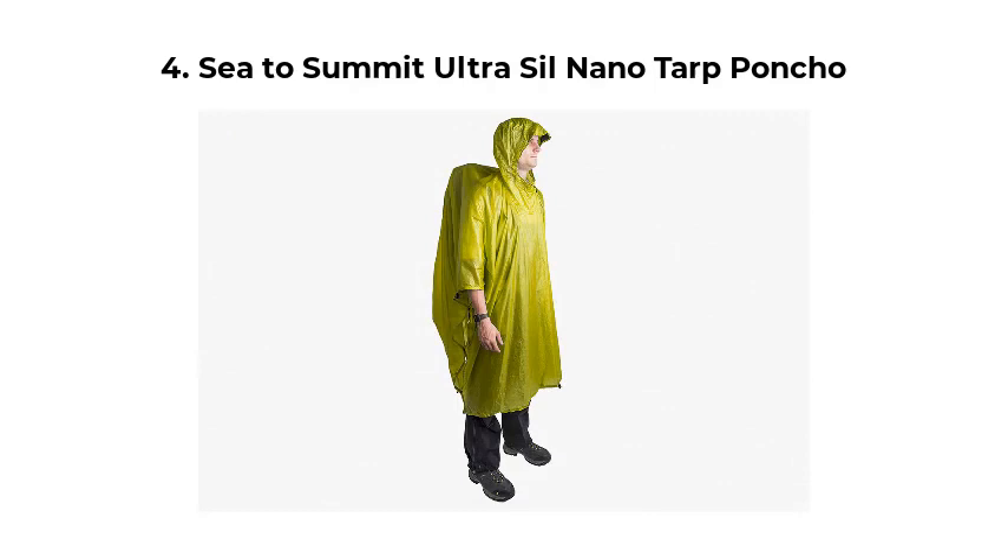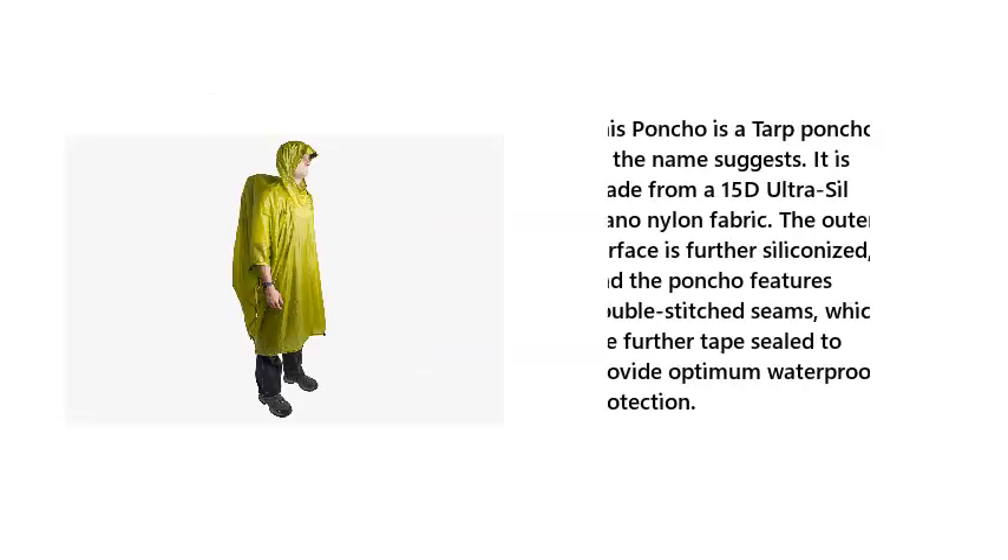Number 4: Sea to Summit Ultrasil Nano Tarp Poncho. This poncho is a tarp poncho, as the name suggests. It is made from a 15D Ultrasil Nano Nylon fabric. The outer surface is further siliconized, and the poncho features double-stitched seams, which are further tape-sealed to provide optimum waterproof protection.